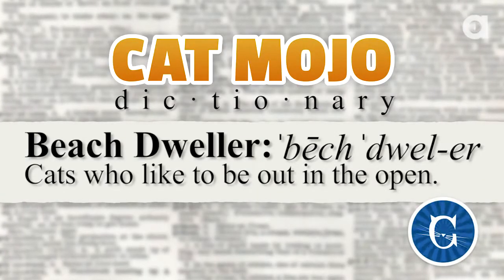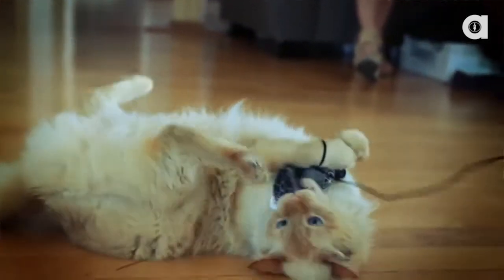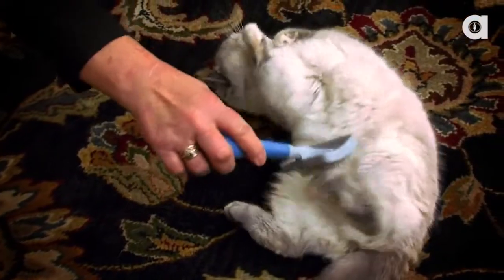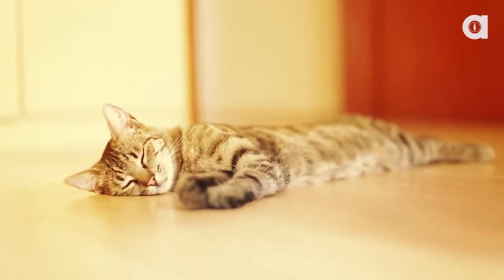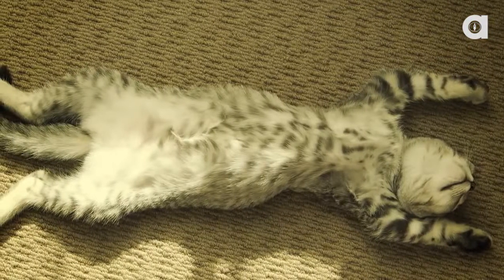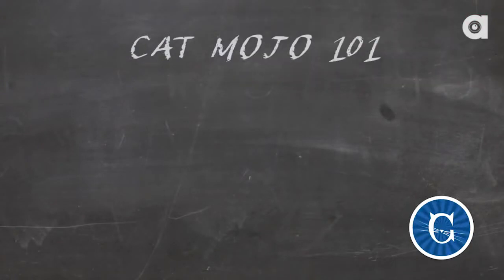The beach dweller still lives out on the floor and likes to feel all four paws firmly touching terra firma. However, they do like being out. You know that cat — the one you trip over every day when you come into the living room before you've had your coffee, going face-planting into the kitchen. What they're doing is sending a clear message to you and to the other animals: you want to get from point A to point B, you're going to have to go around me. It's all about Cat Mojo 101 — confident ownership of territory.